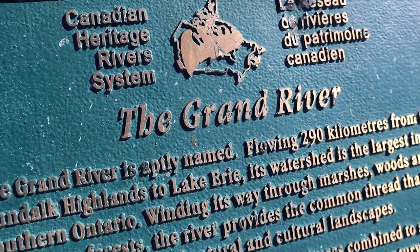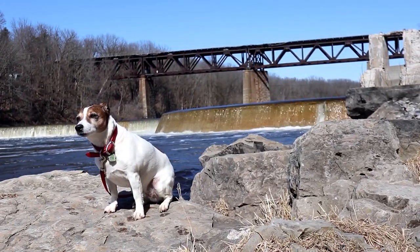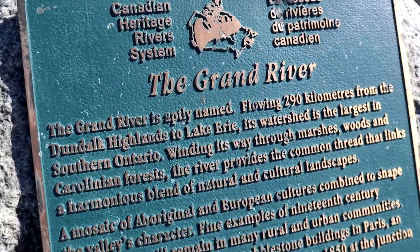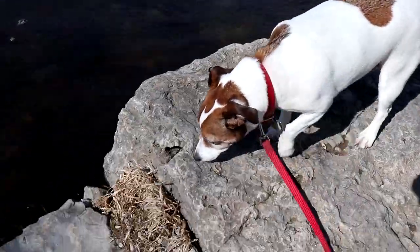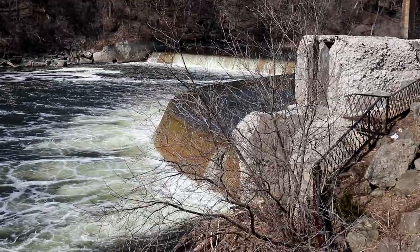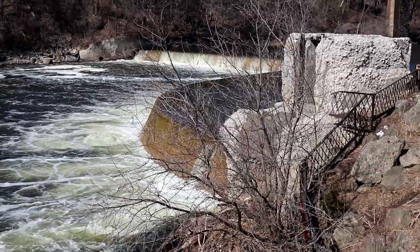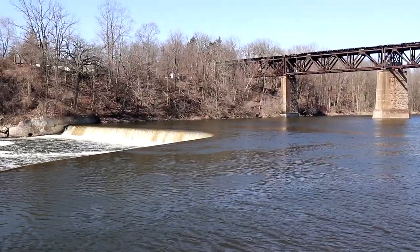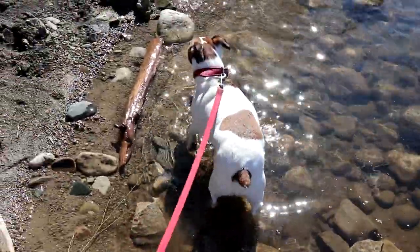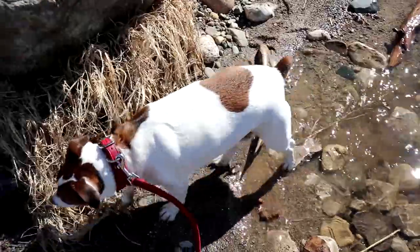Finishing up this Adventure Lab, we need information from this plaque about the Grand River. Once we input that, we'll have the entire Adventure Lab completed and we'll have information for a bonus cache. The Grand River is aptly named — flowing 290 kilometers from the Dundalk Highlands to Lake Erie, its watershed is the largest in southern Ontario. Winding its way through marshes, woods, and Carolinian forests, the river provides the common thread that links the harmonious blend of natural and cultural landscapes.